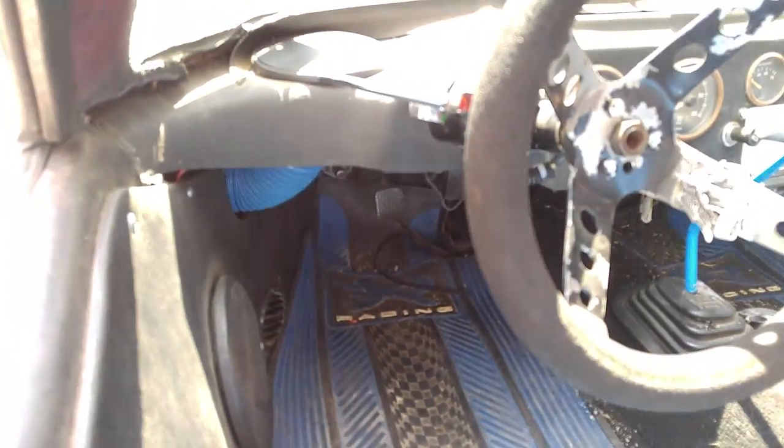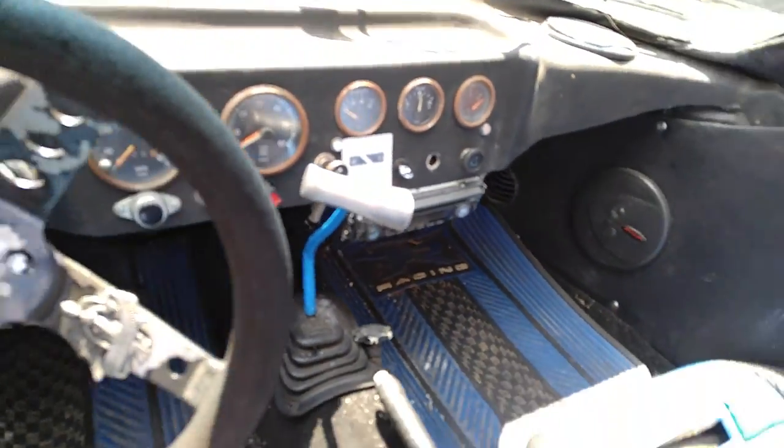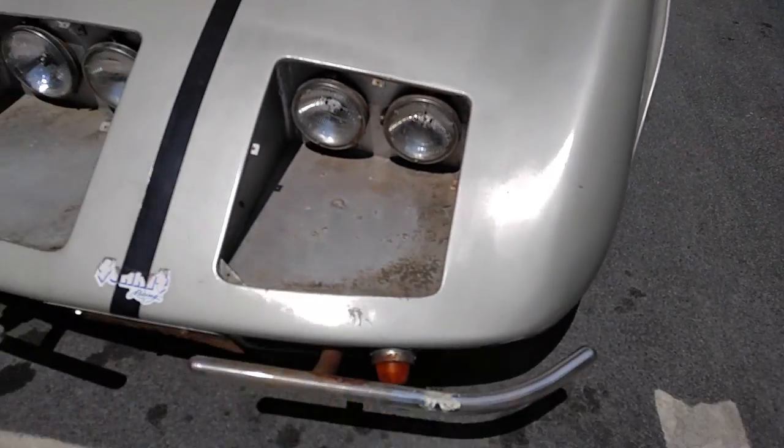It's a VW Bug. It's even got a defroster duct and speakers and a four-speed Hurst pistol grip shifter, T-handle. Yeah, 1975 Bradley GT.